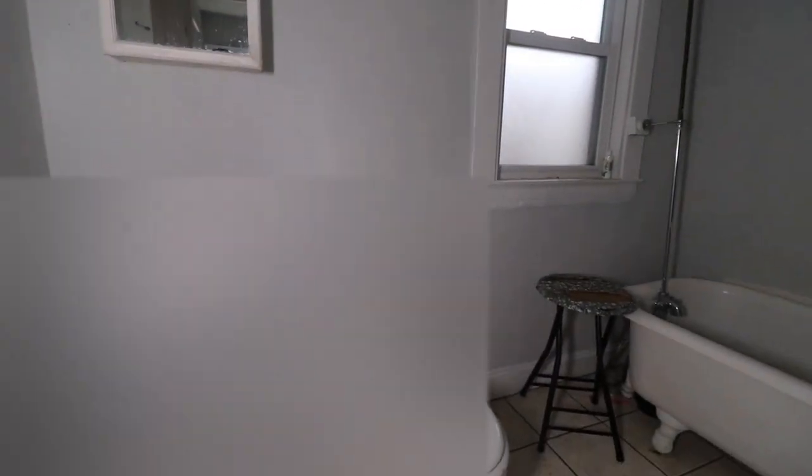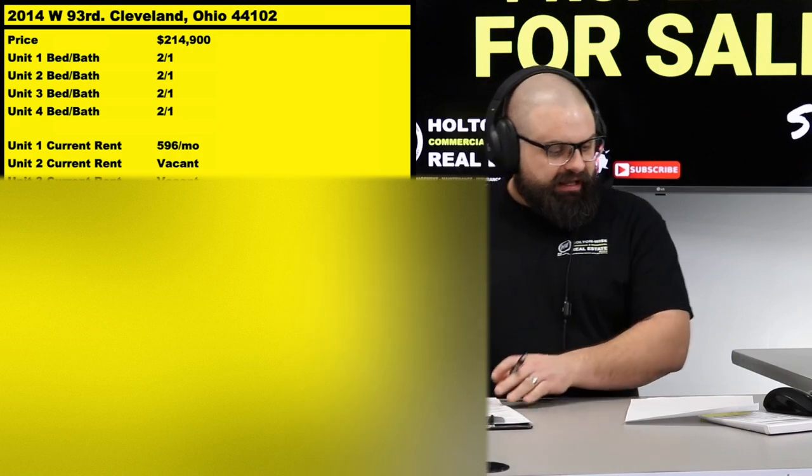As you've been looking at the footage you can tell there are some vacancies. We have one tenant in there — a long-time tenant just hanging out at $596 rent. That's below market rent because these are all two-bedroom units. Market rent for each of these is $750.